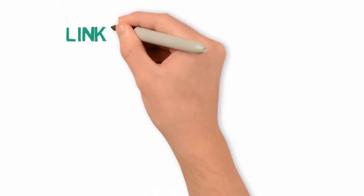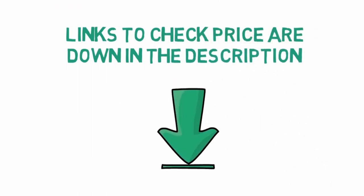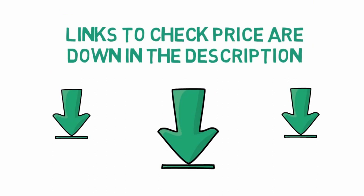Before we get started with our video detailing the best selfie sticks on the market, we have included links in the description for each product mentioned, so make sure you check those out to see which one is in your budget range.